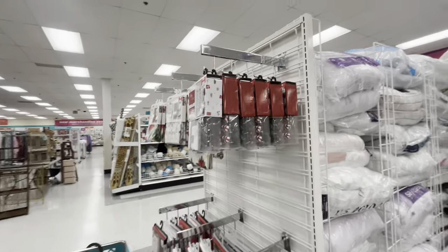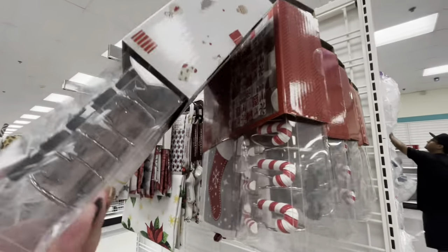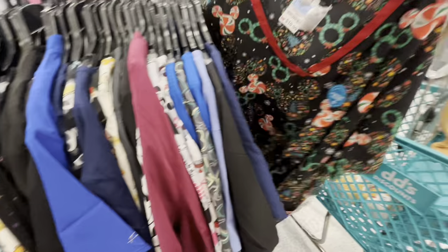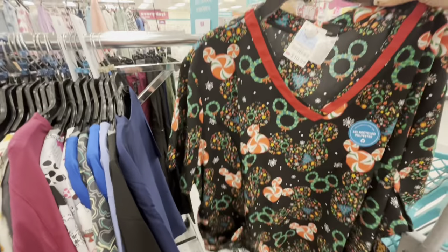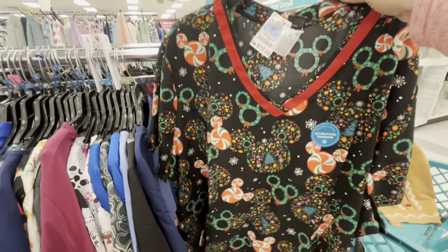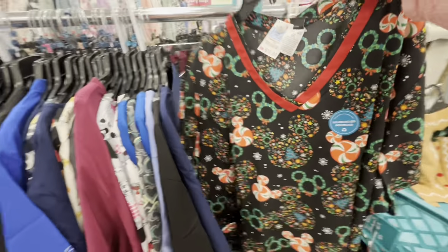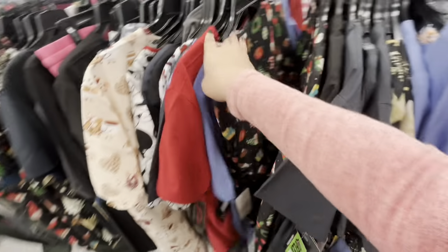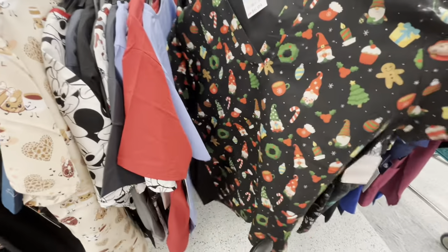This is a set that comes with curtains, we've seen these already. And look — for the healthcare workers — they have Disney scrubs, and they even have up to 5X. That is such a good deal — $10.99 for the Disney ones. And they do have more holiday ones — a 2X gingy for $6.99.